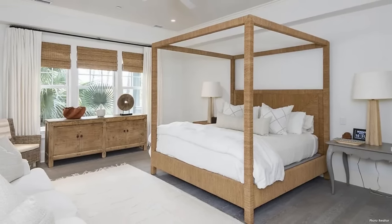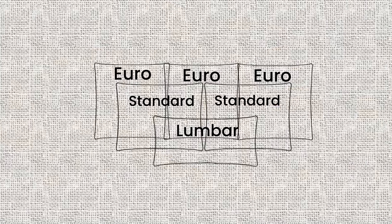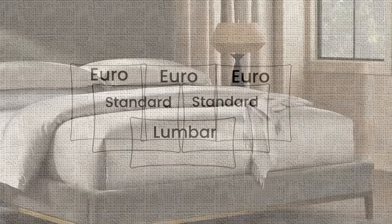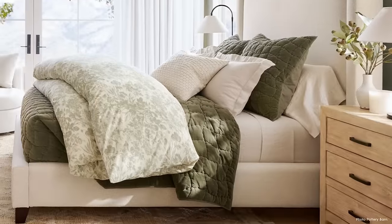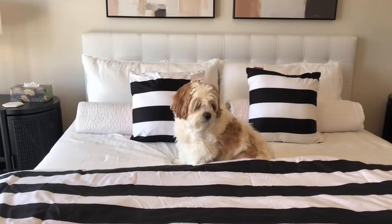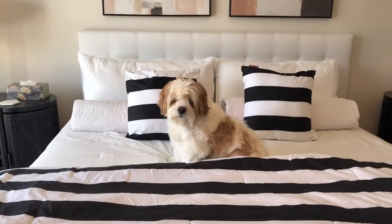As we get started, I'll let you know that we are talking about pillow placement, bed throws, different textures, and layering — maybe even more than that. And I want to show you my own bed-making technique at the end.